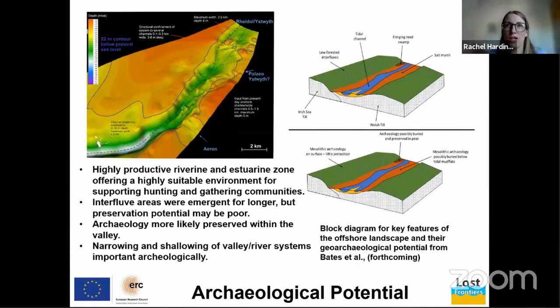Turning to the archaeological potential from this initial work: the environment of this coastal plain now submerged in Cardigan Bay would have been highly productive — a river and estuarine zone offering a highly suitable environment for supporting hunting and gathering communities. A block diagram shows the key interpreted features of the offshore landscape: the main valley with its tidal channel, flanked by salt marshes and low forested interflues on higher topography.